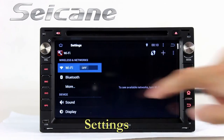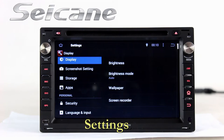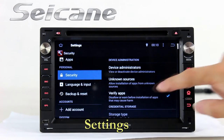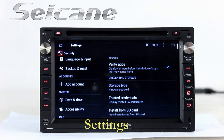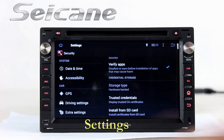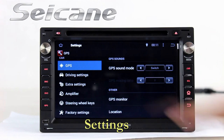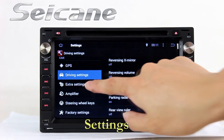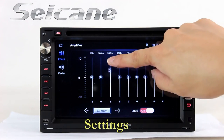Come to the setting interface. You can set options for display, security, GPS system, and EQ values.